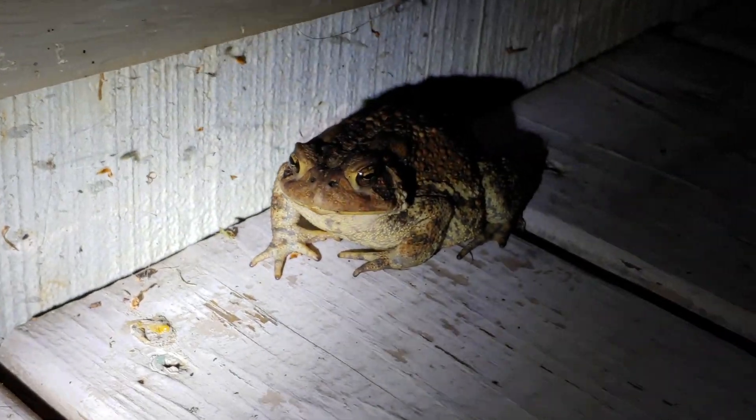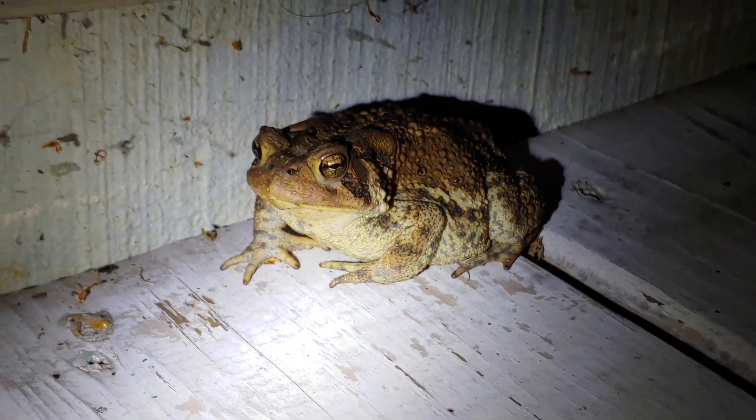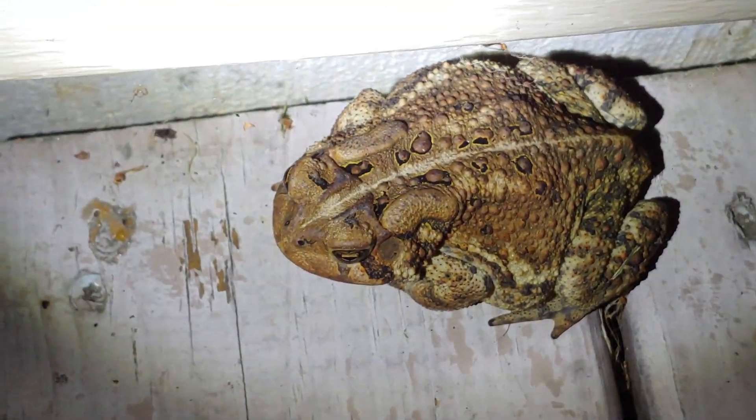Hi, this is Frank Taylor with Nature at Your Door, and I really am at my door tonight. This is my first nighttime episode, and the purpose of today's episode is to show you these amazing toads that I have around my house. I call them deck toads because they'll sometimes actually hop up three sets of stairs and hunt on my deck, which is about 10 feet wide and about 10 feet off the ground.